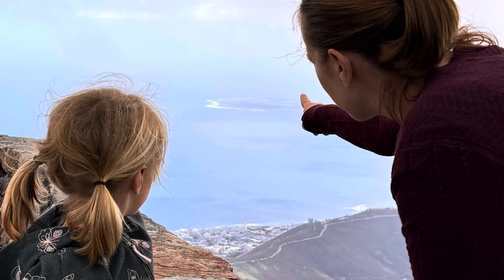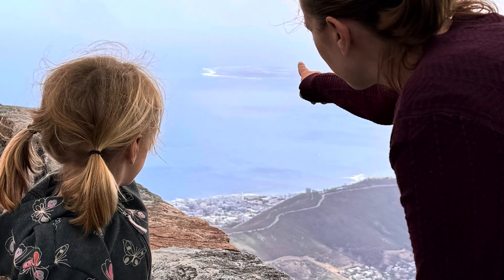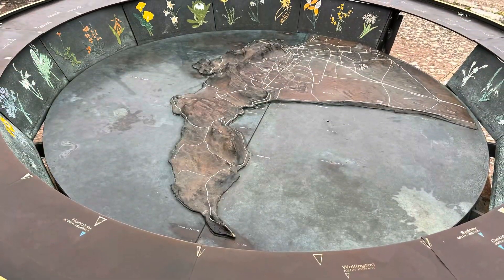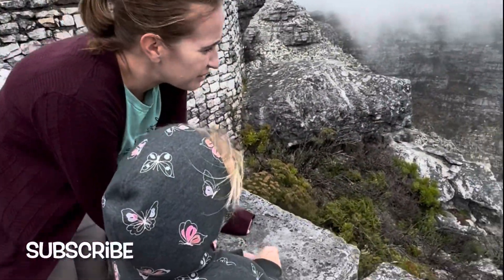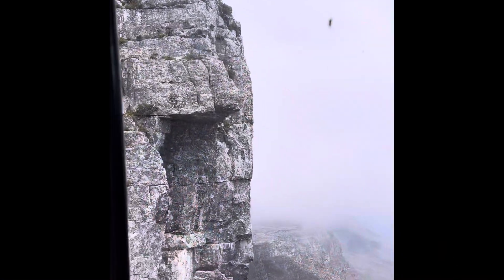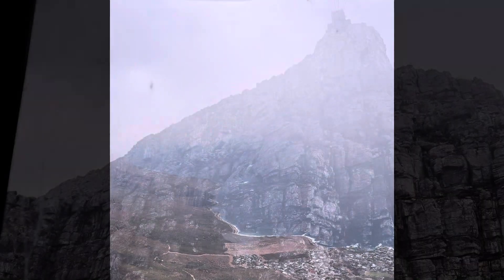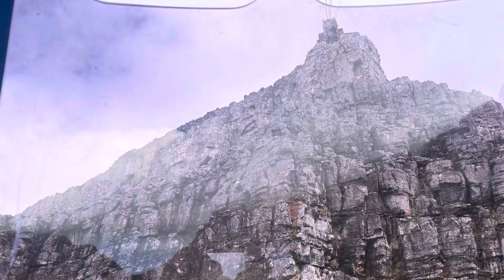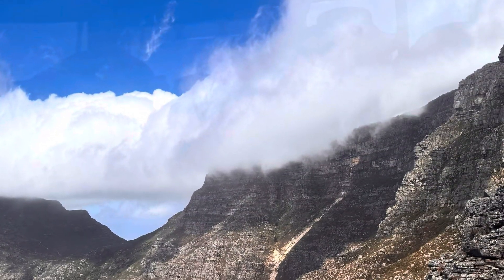Where Jessica was pointing — that was Robben Island, where Nelson Mandela spent a good portion of his time in prison while he was fighting for the independence of South Africa and trying to end racial segregation. He was eventually released, became president of South Africa, got the rules changed, and now South Africa is a much, much better place for it.